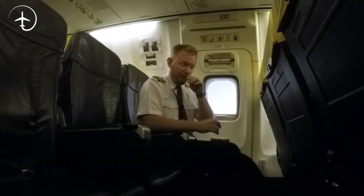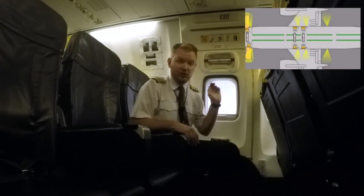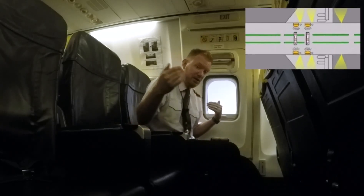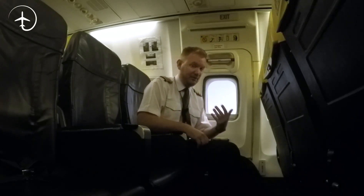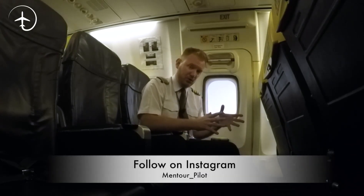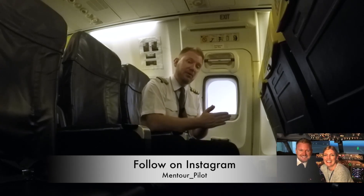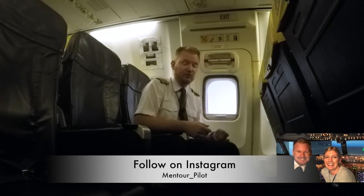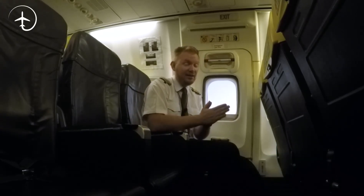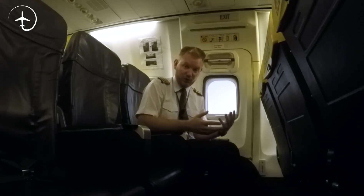The first thing to mention is that on the 737-800, we have four emergency exits over the wings. The smaller 737 models only have two, but the 737-800 has four. What decides how many emergency exits an aircraft has is the number of passengers, because we need to be able to evacuate the aircraft using only half of the available emergency exits in 90 seconds. That's what we're looking for during the certification of the aircraft.